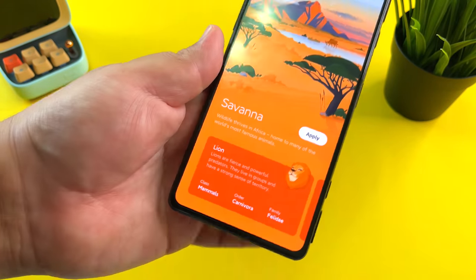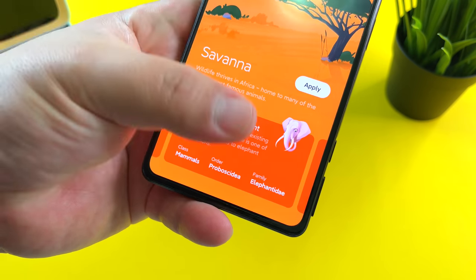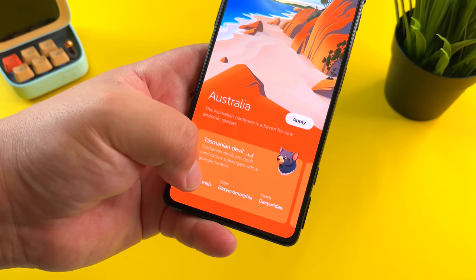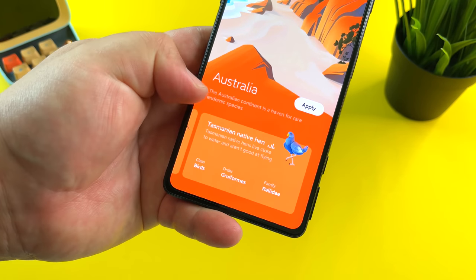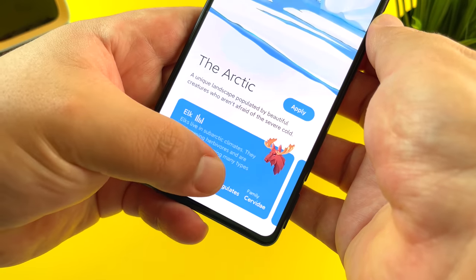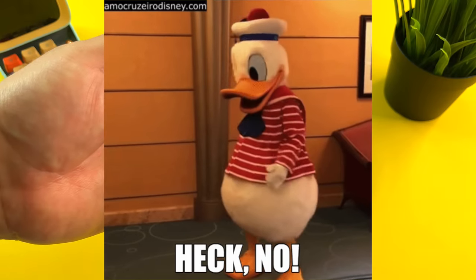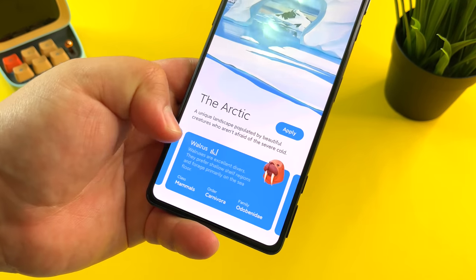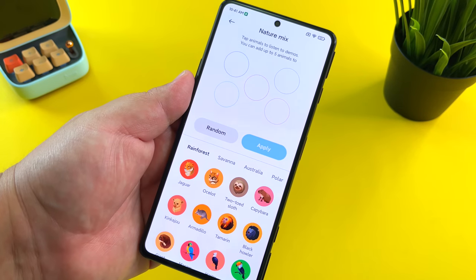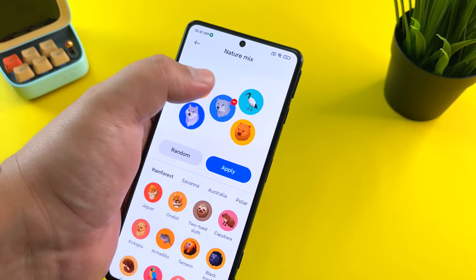Let's go over to savannah and listen — you've got the lion, spotted hyena, African bush elephant, black rhinoceros, and olive baboon. Then there's Australia with all the different animals from there. And last but not least, the arctic: the elk, the walrus, and the narwhal. It even shows you the family, order, and class of each animal. You can also go into nature mix — tap animals and listen to five demos, so it varies things up.